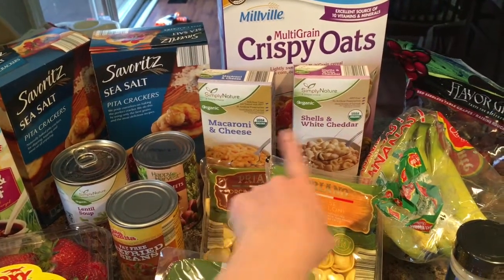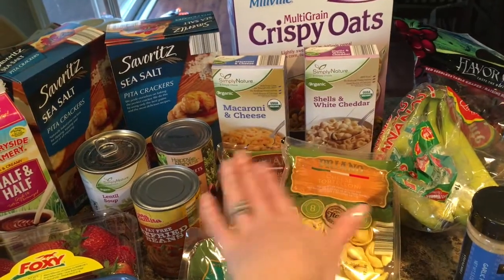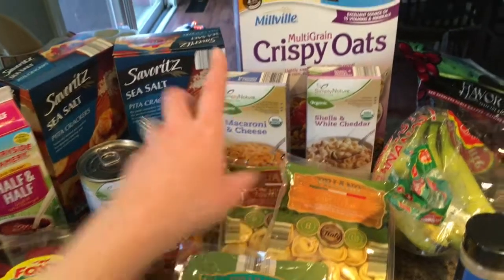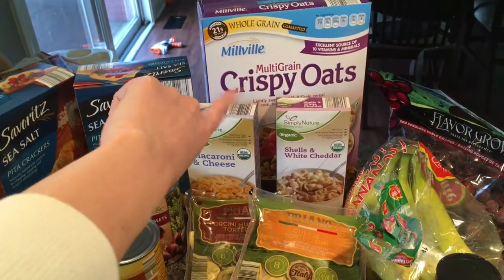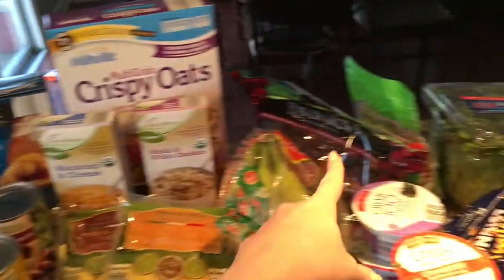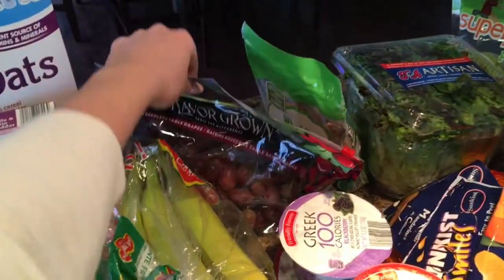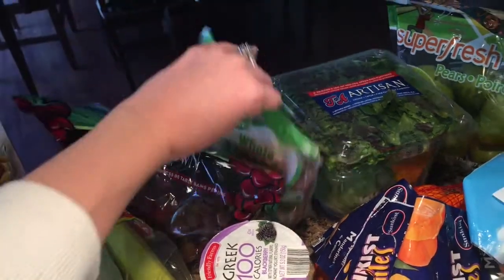We got some organic macaroni and cheese for the kids' lunch — my son won't eat it, but sometimes my daughter will if he's eating something she doesn't like. We also got some multigrain Aldi-version Cheerios, some organic bananas, some grapes, and some whole almonds.